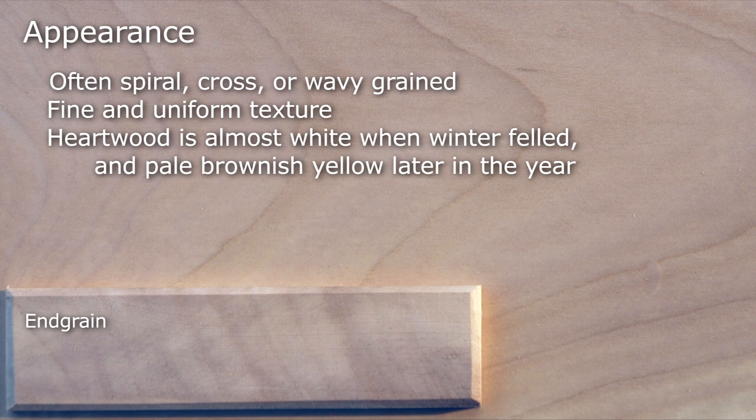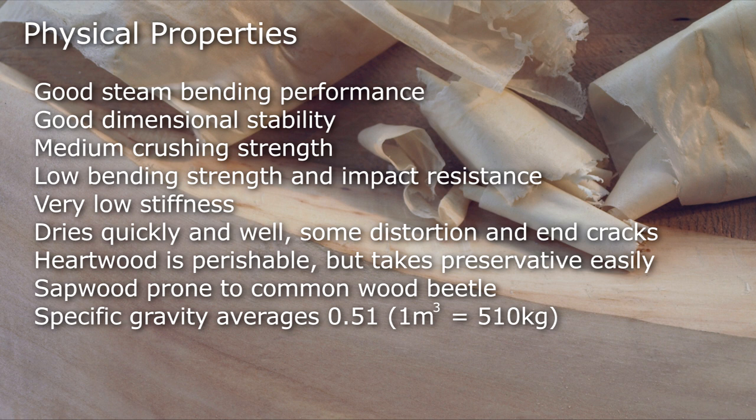Good dimensional stability, medium crushing strength, low bending strength and impact resistance, very low stiffness. Dries quickly and well with some distortion and end cracks. The heartwood is perishable but takes preservative easily, and the sapwood is prone to common wood beetle.